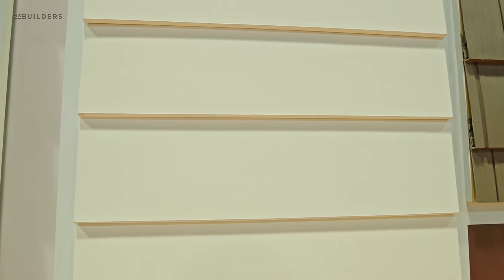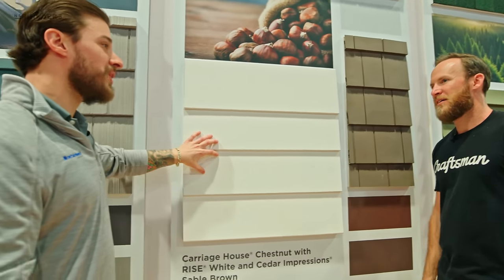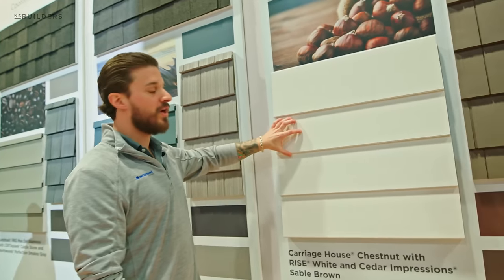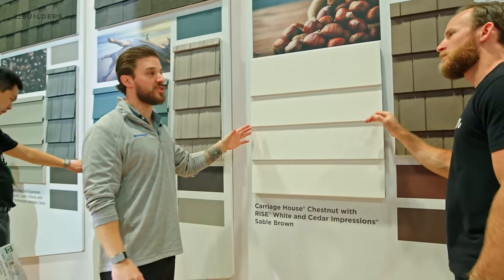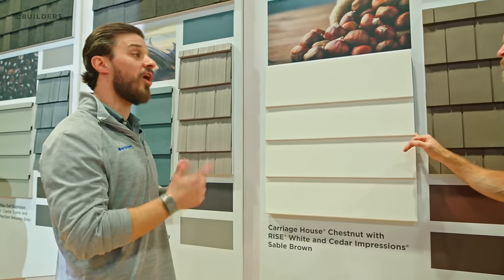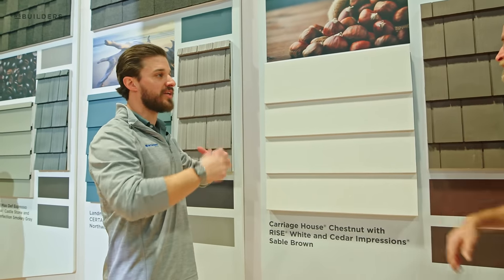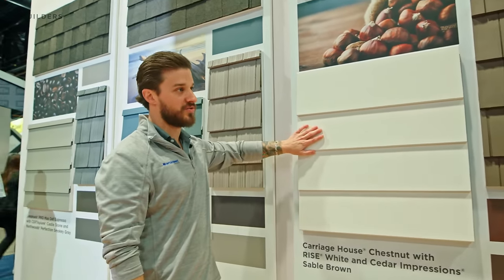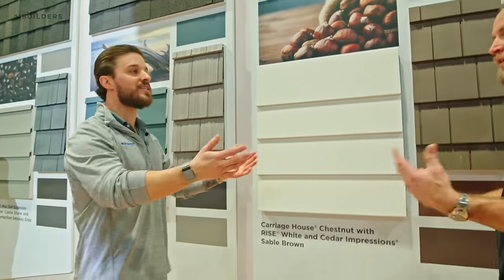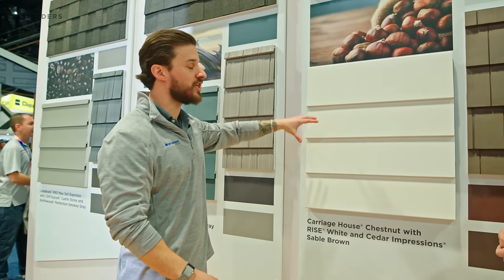I'm catching a glimpse of this product out of the corner of my eye — what is this material? This is our newest siding product, called Rise. This is the white in a seven-inch exposure. This is actually made of 94% recycled content. We're taking products from the automotive industry, the carpet industry, and our own fiberglass from CertainTeed and recycling that — 94% of this is recycled content. So to the consumer concerned about sustainability, or LEED points, all of that is available right through this product, and it's available in 10 different colors.